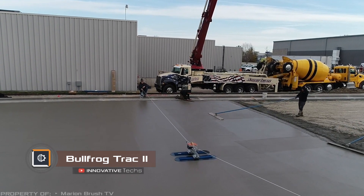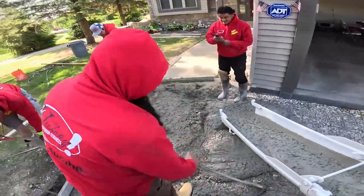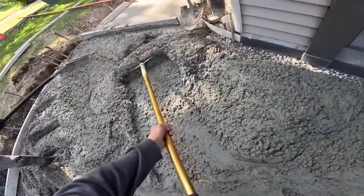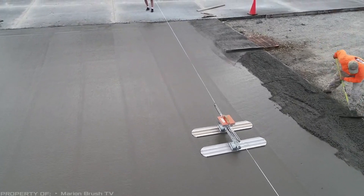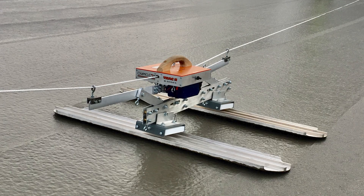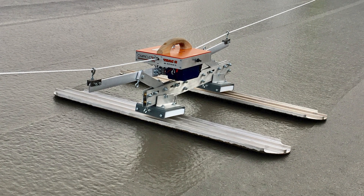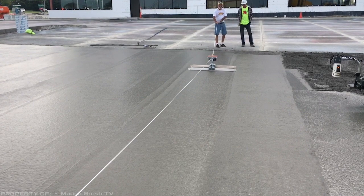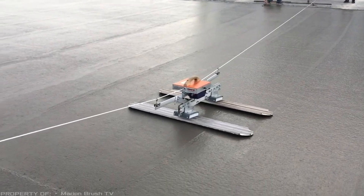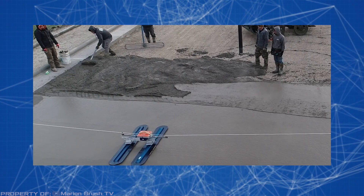Bullfrog Track 2. As the size of a concrete pour increases, it becomes increasingly difficult to achieve a smooth surface through manual troweling for a perfect result. Now this problem can be solved with the Bullfrog Track 2 power trowel. Unlike traditional trowels with handles, this tool features a high-tech unit with two float pans. Once the device is turned on, the unit moves along a guide rope that is stretched across the slab between two operators, allowing for easy and precise smoothing of a wide and continuous pour surface.